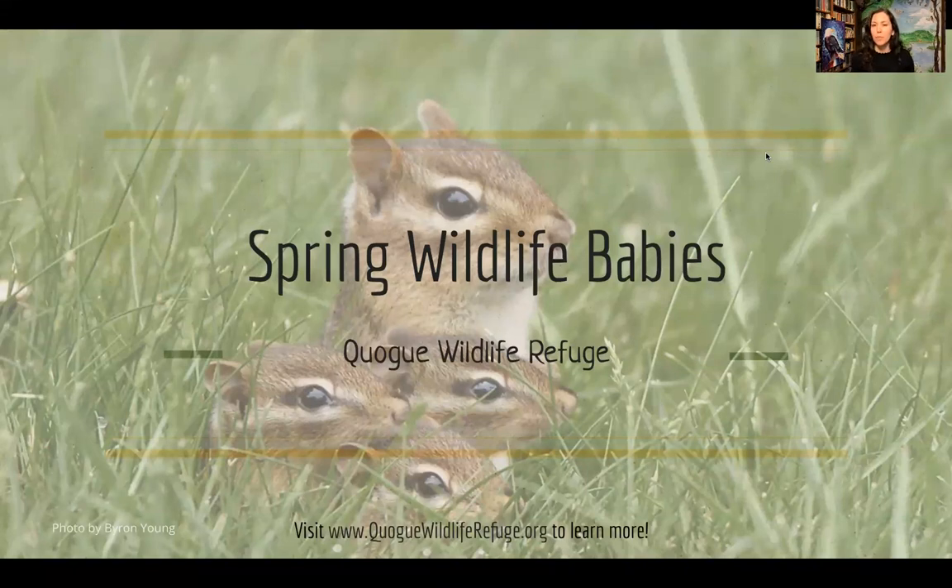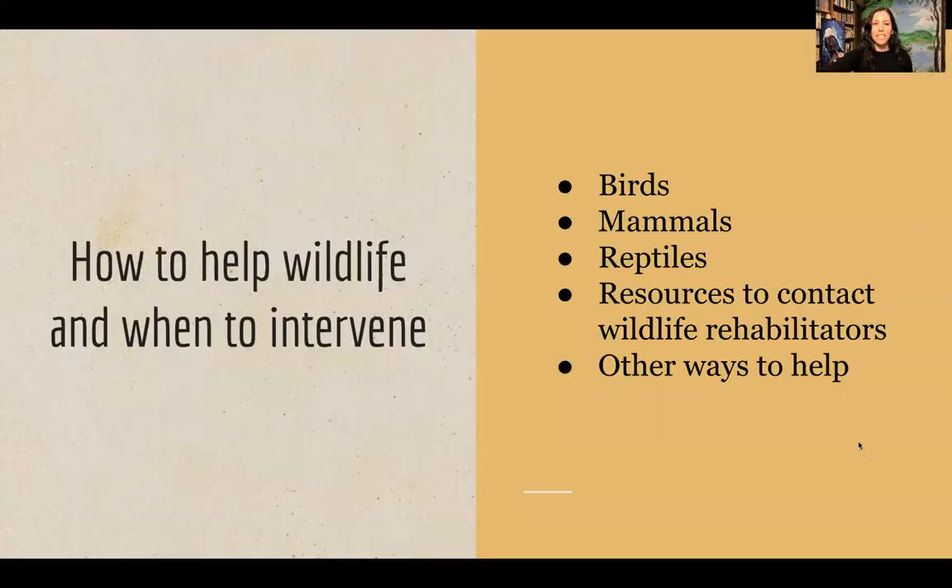Wildlife time the birth of their young depending on available resources. That's why most wildlife — birds, mammals, and reptiles — are born in the springtime, because there's more food and warmer weather, which coincides with when young are born so they have an easier time surviving. Today we're going to cover how to help wildlife and when to intervene for native species on Long Island.